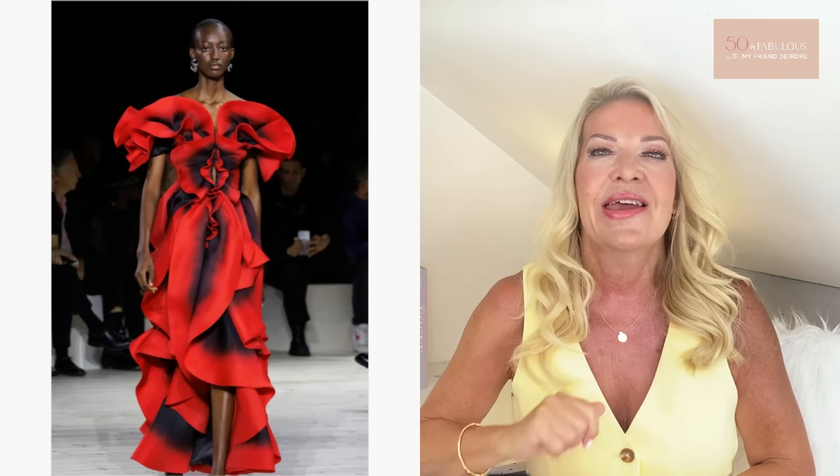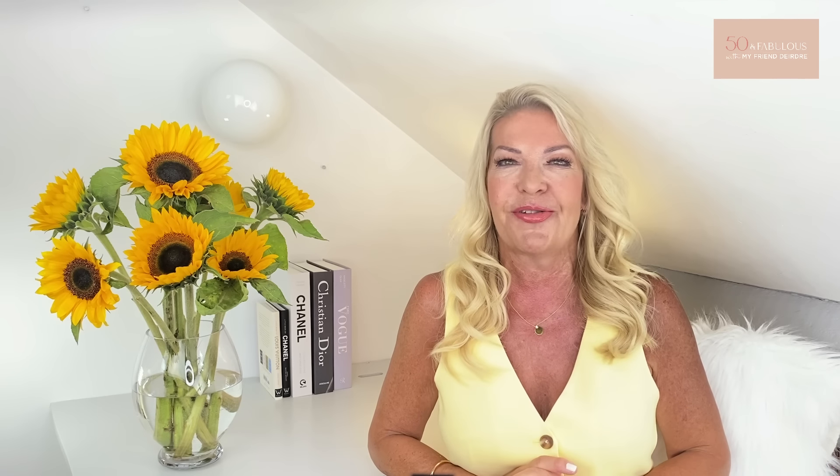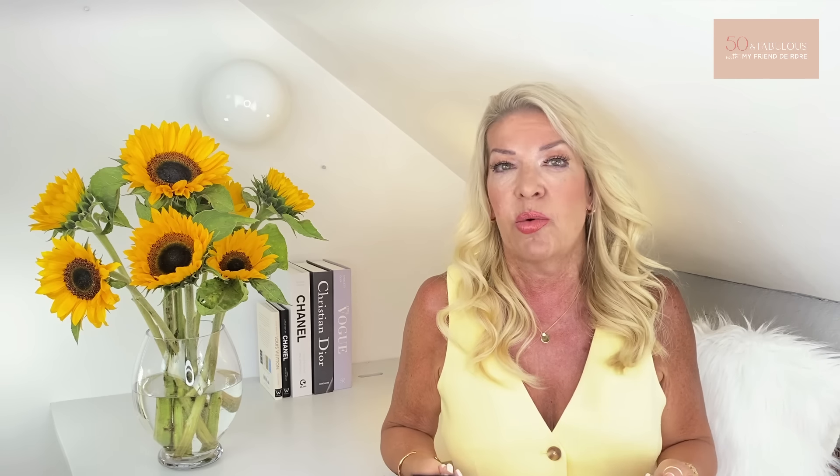On to another summer trend — number four is roses. I love roses, I love rose gardens, I love bouquets of roses. But apparently this Alexander McQueen dress was inspired not only by roses but also by the female anatomy — just makes me feel a little bit nauseous to be honest. For me the roses theme is one to avoid, very sadly. I think it's a pity because reduced down to a pretty print it could work really well, but I've yet to see a brand which has come up with a really wearable version.